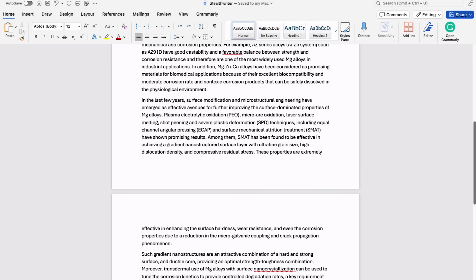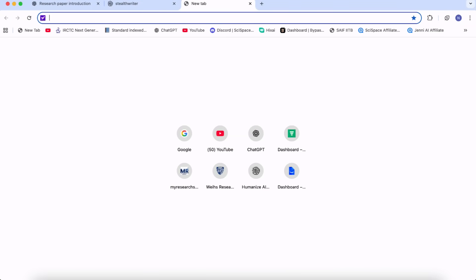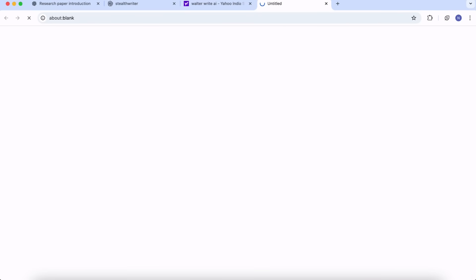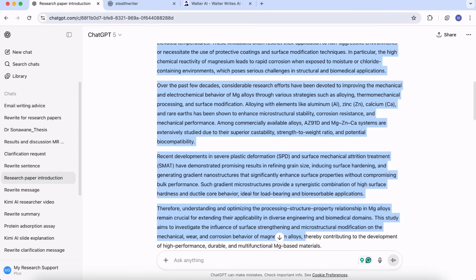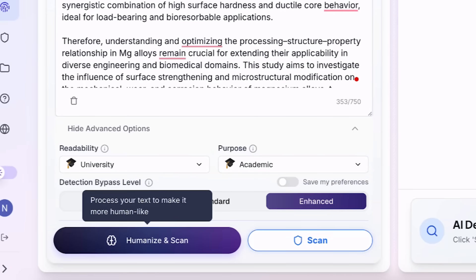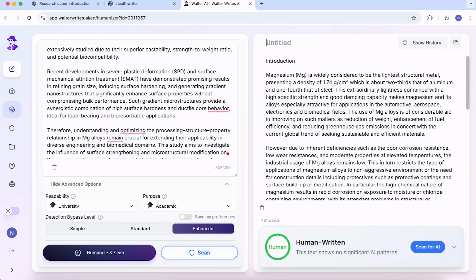I have recently discovered one more humanizer that I would like to share with you — Walter Wright AI — which is even a little more preferable than StealthWriter. After signing up and logging in, click 'Go to Dashboard' and then click on 'AI Humanizer.' Paste the ChatGPT-generated text into the interface. It is highly recommended to change the purpose to 'Academic' and set the detection bypass level to 'Enhanced.' Then click 'Humanize and Scan.' The inbuilt AI detector of Walter Wright AI is showing the entire text as human-written.